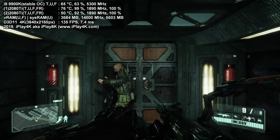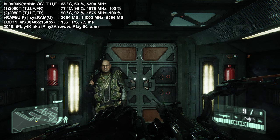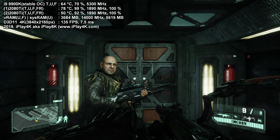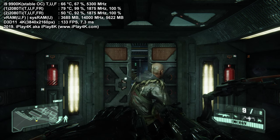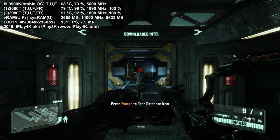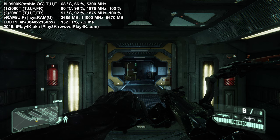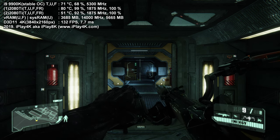I tested two Radeon Pro Duos — equal to four AMD GPUs in CrossFire — two GTX 2080 Ti, two Titan XPs in SLI, and two Titan RTX cards in SLI. Today we're testing two RTX 2080 Ti in SLI. As you can see, FPS is above 140 and delay is below 10 milliseconds.